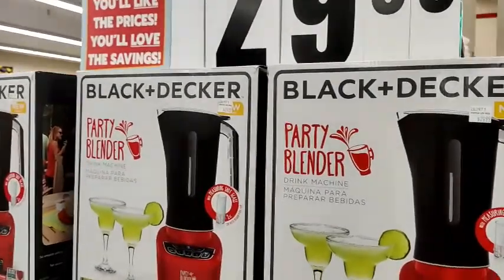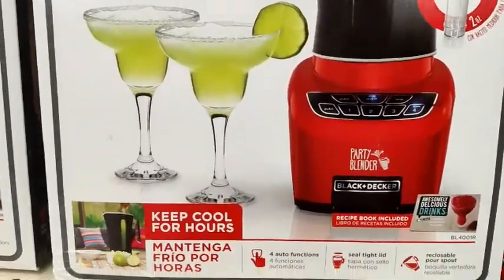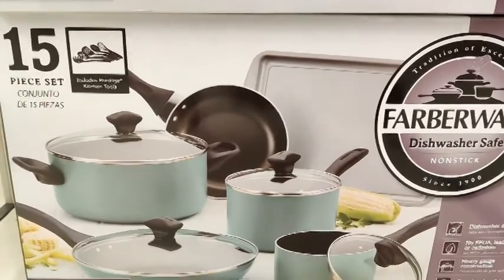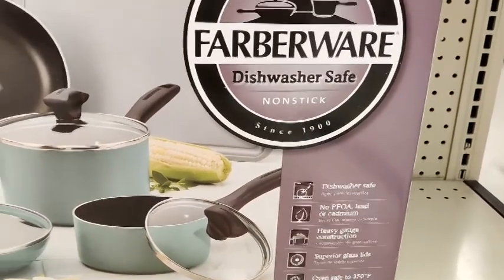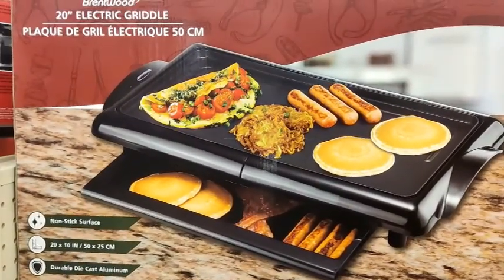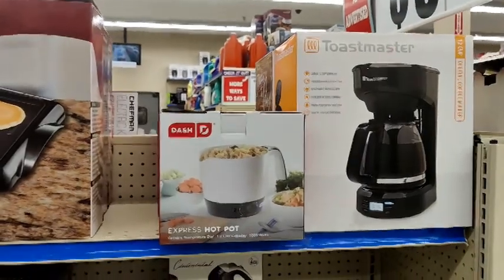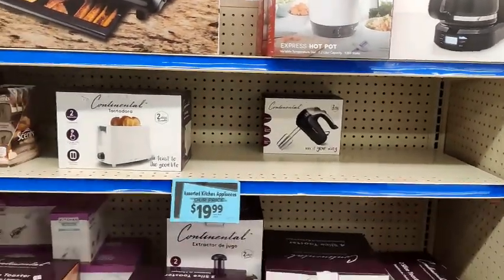Over here is the Black and Decker party blender — I am definitely in need of a new blender, and this one looks really nice, or it could just be the margaritas on the box. And then I found this pan box set — 15 pieces — and I just really love the color. This was the only one they had in that color; they also have black and I believe red. And this is my first time seeing the griddle double decker — I had never seen this before; that could definitely come in handy. Also another hot pot, coffee maker, mixers, and toasters — I believe they have a two and four-slot toaster. And that was it for kitchenware.